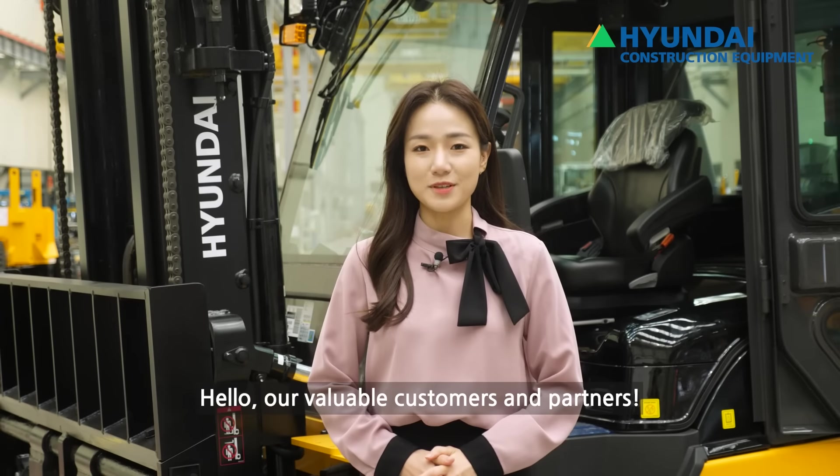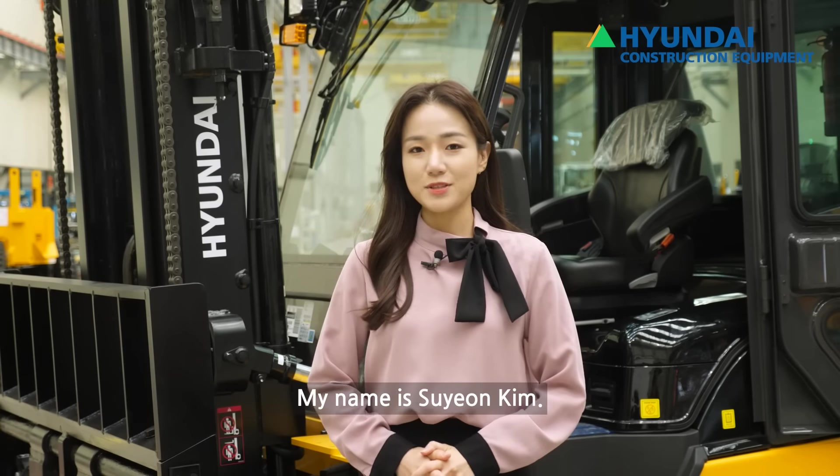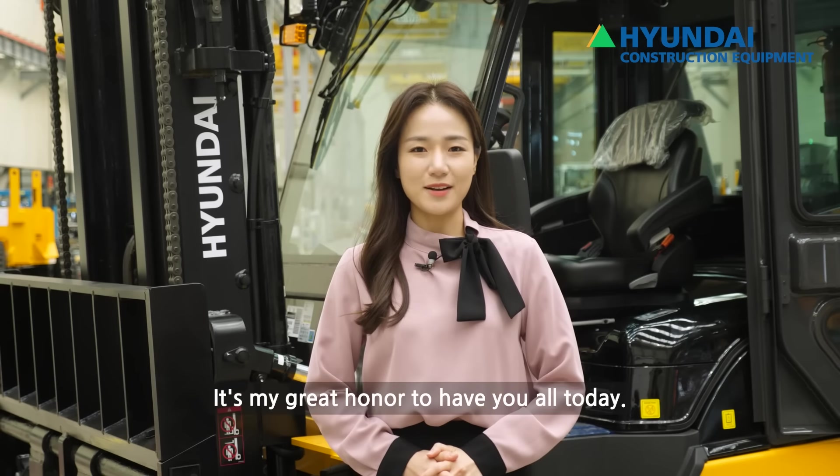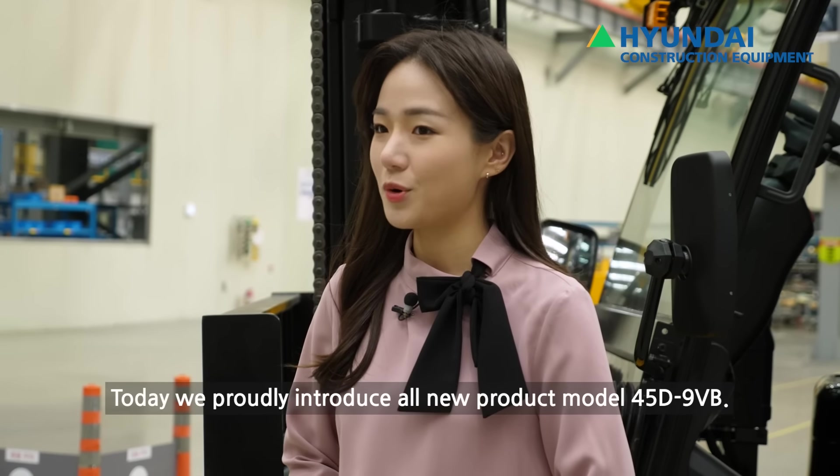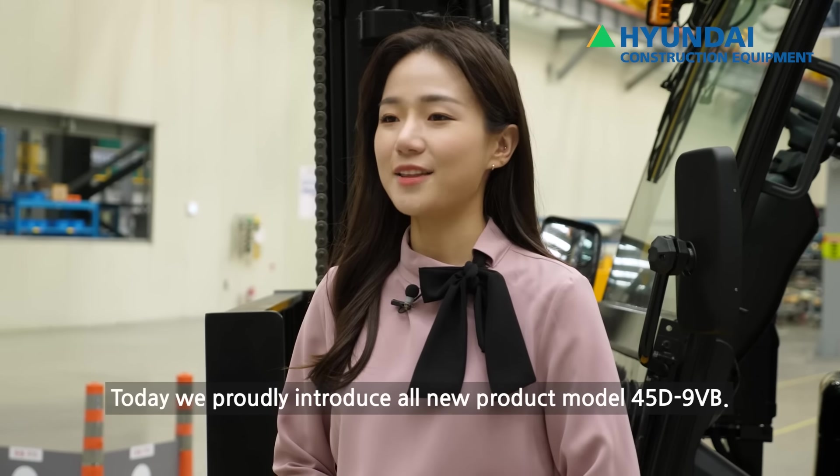Hello, our valuable customers and partners. My name is Sooyoung Kim. It is my great honor to have you all today. Today, we proudly introduce the all-new product model 45D-9VB.